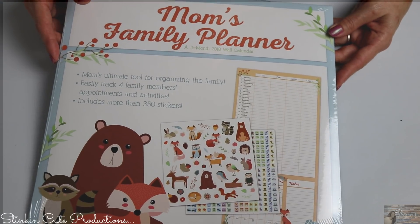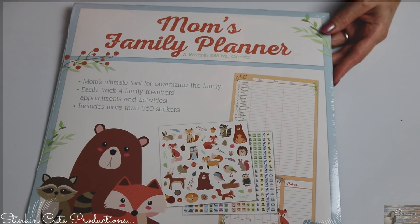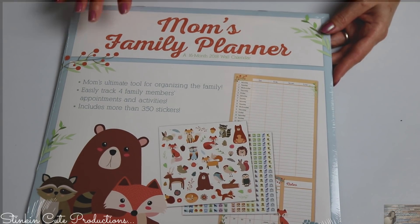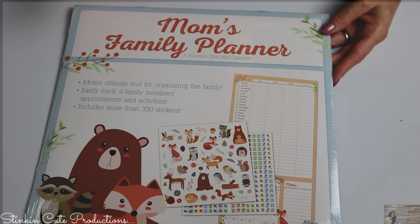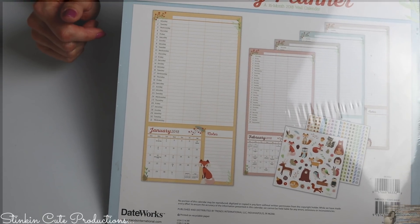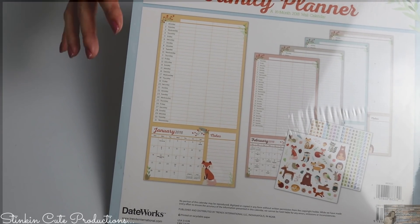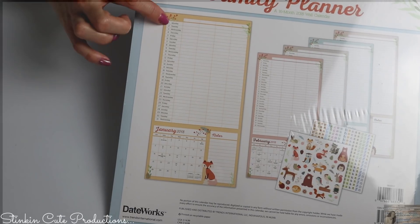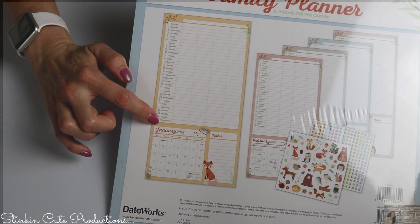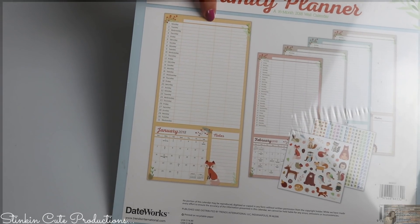Casey, I gotta tell you — I found these Mom's Family Planning Calendars a couple years ago at Michaels, and this chart is absolutely amazing for $5. There's really no reason to DIY it when you can get this at Michaels. You've got your days of the week for the month, each month, and then you've got four separate slots here for names.